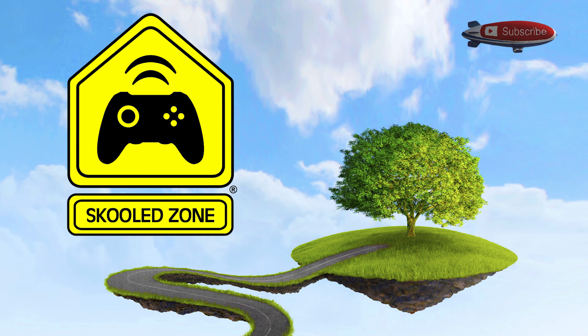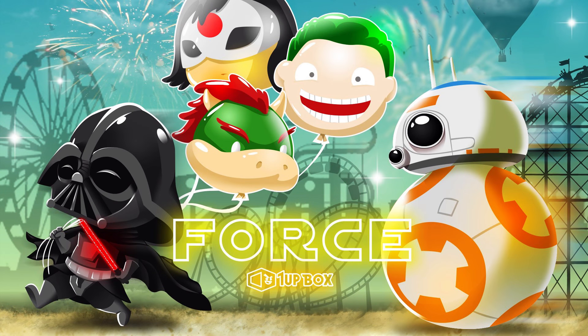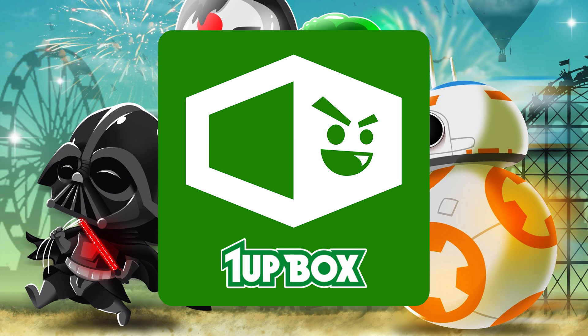What's up guys, and thanks for tuning in to the Skooled Zone. I have a special video for you today — it's an unboxing video. The mystery box company 1UP Box reached out and decided to collaborate with me for an unboxing series on the Skooled Zone.